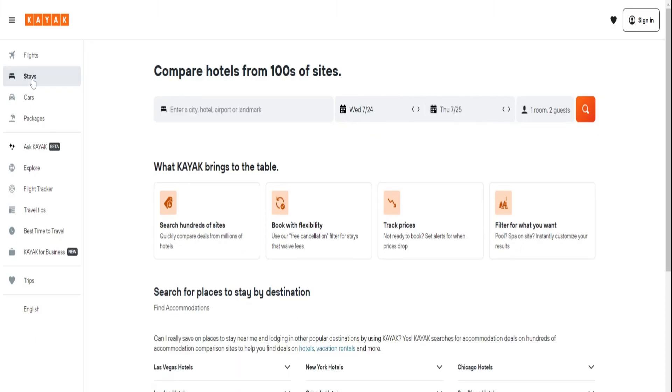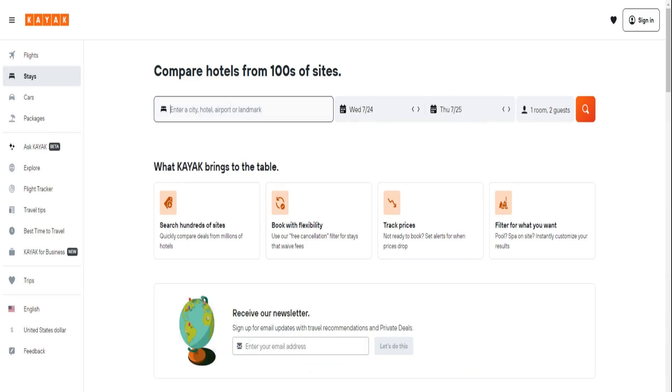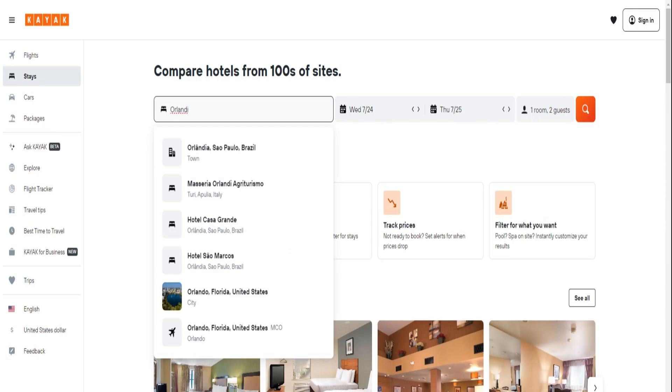Next on our list is Kayak. Their AI analyzes pricing trends to provide accurate price forecasts for hotels. Set up price alerts and you'll never miss a deal again.